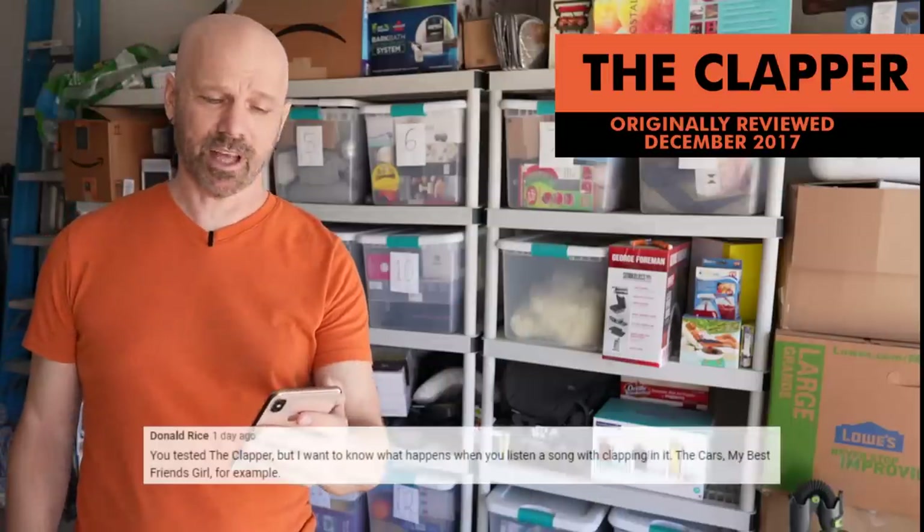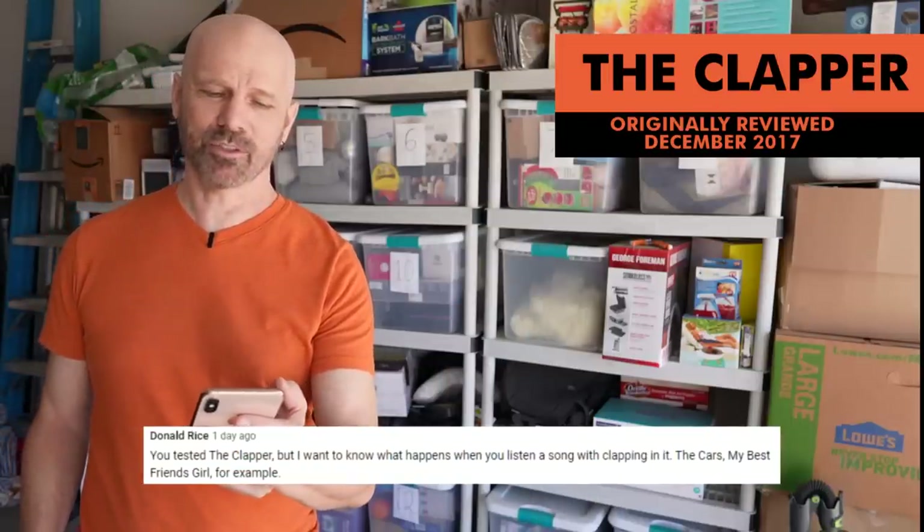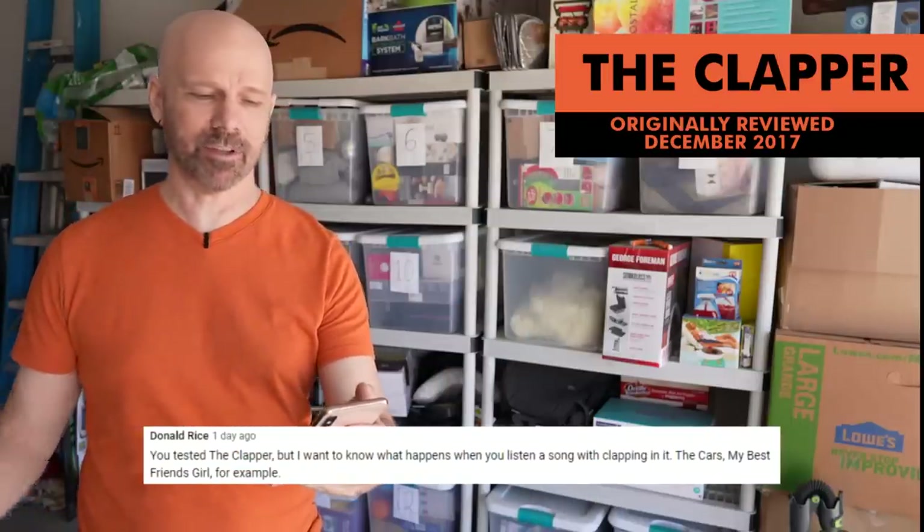Here's a good one: you tested the clapper, but I want to know what happens when you listen to a song with clapping in it — 'The Cars' is my best friend's girlfriend, for example. You might wonder why I'm standing out here addressing that question — that's because I'm in the Boneyard right now, and the clapper is in box number two, which is the most dreaded box in the entire Boneyard.